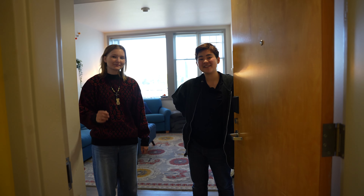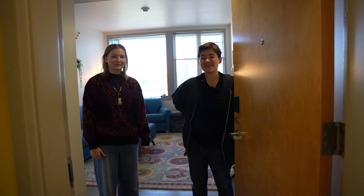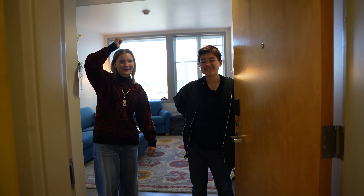Bye. Thank you so much for visiting. It's been amazing to have you over here at Turner Hall. Go Bearcats!